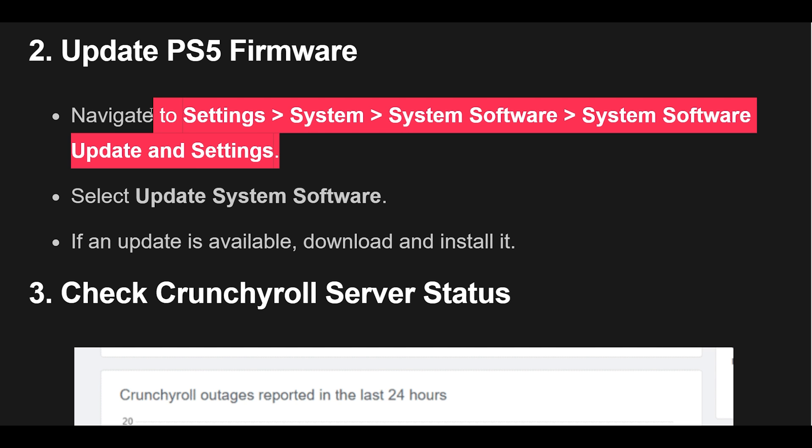2. Navigate to Settings, then System, then System Software, then System Software Update and Settings. Select Update System Software. If an update is available, download and install it.